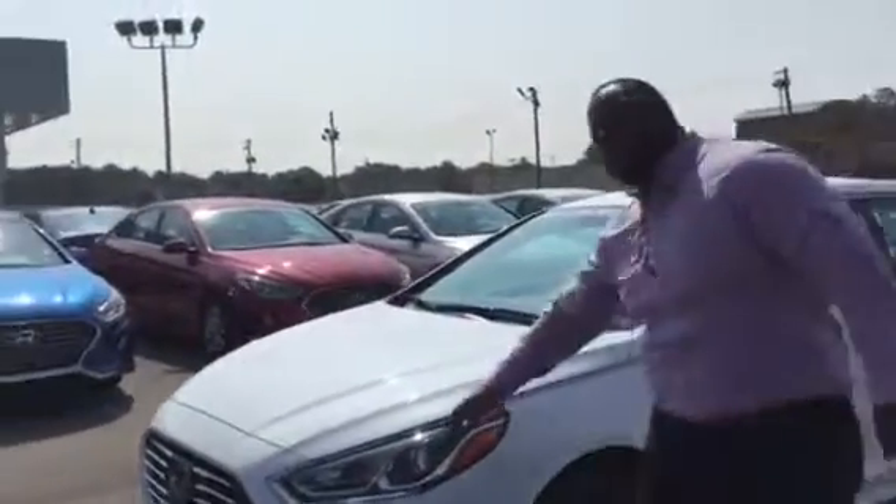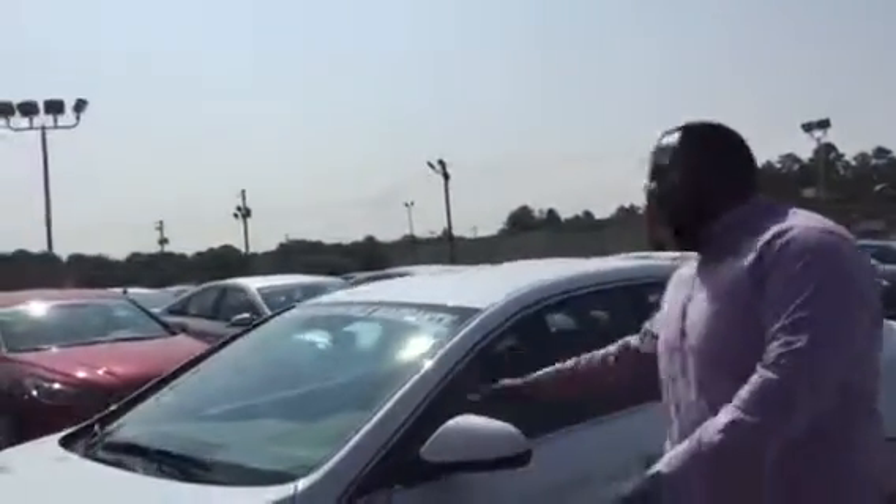It features tons of new features like projector headlights, LED daytime running lights, and blind spot detection technology. If you follow me, we'll take a look inside.